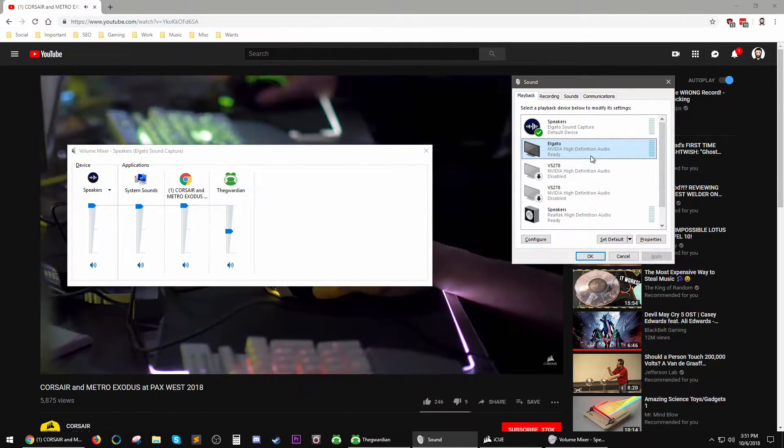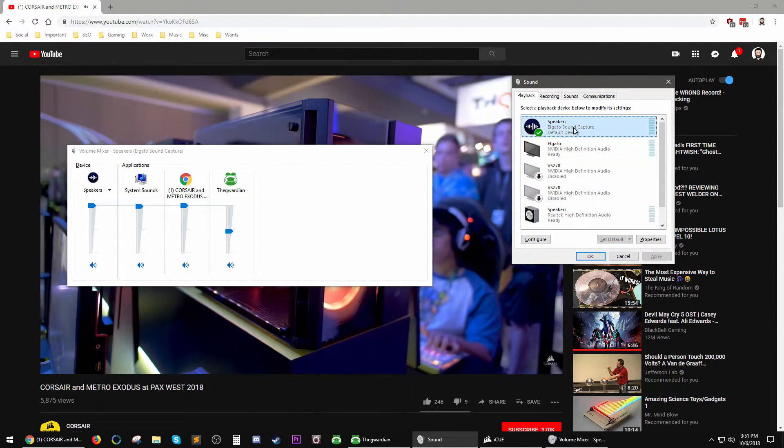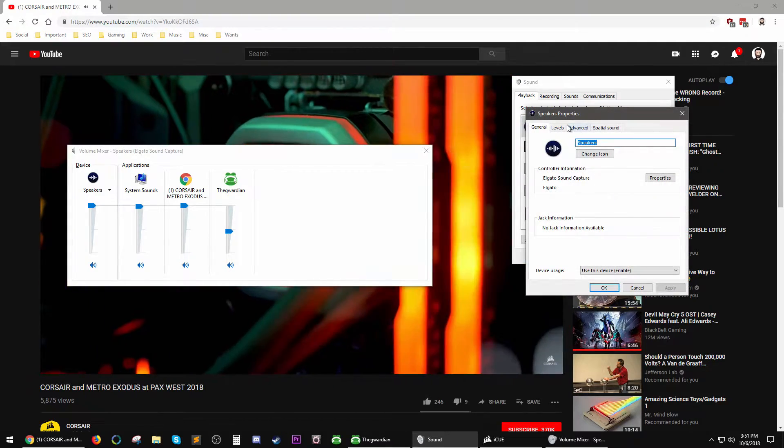Peripherals will react to your character's actions and environments. For example, if you catch on fire, your RGB-enabled devices will light up and react in sync.